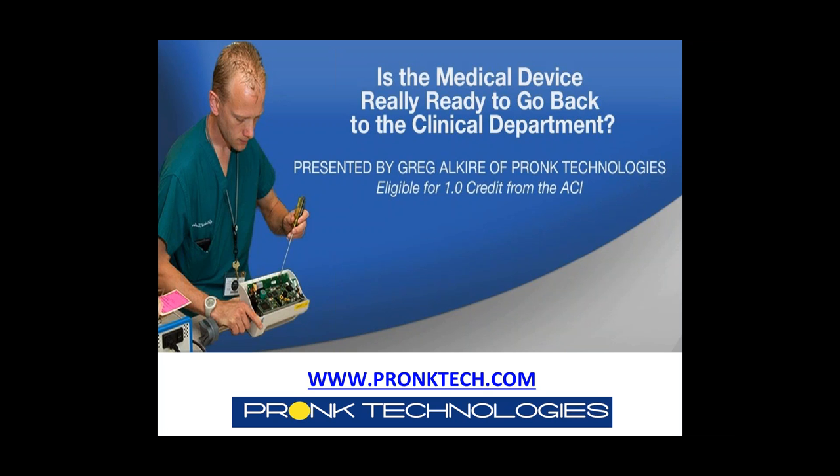Good afternoon, Tech Nation. Welcome to our very first webinar for our 2016 Webinar Wednesday series. Tech Nation is focused on giving back to the HTM community, so let's kick off our third year of Webinar Wednesdays by giving away a Tech Nation pullover to the attendees that can tell us which two states are going to host the 2016 MD Expos. Use the question feature on your webinar dashboard to answer right now.